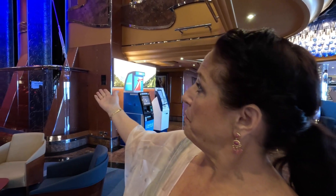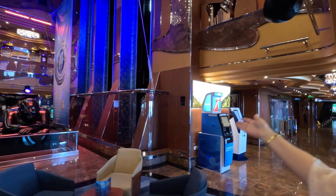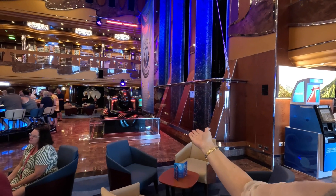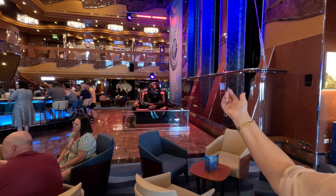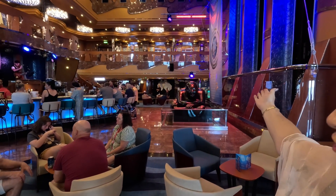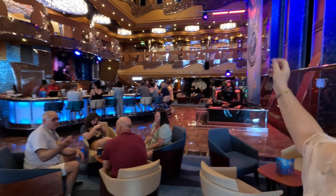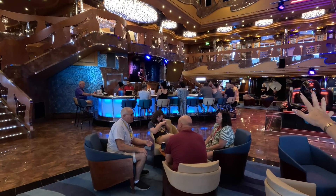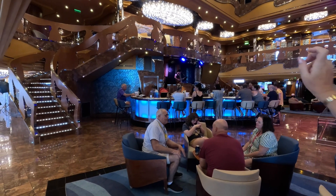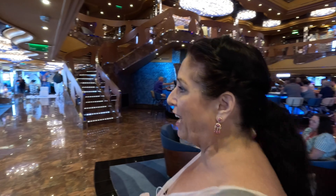We're still on level two, now in the atrium — the centre of the ship — with glass elevators that take you to every floor. We have Donna sitting here majestically. Guest services is over in one corner, and you can book your shore tours in the other corner. The bar is magnificent — it serves beers, cocktails, coffees, and specialty coffees, with somebody always playing behind there.